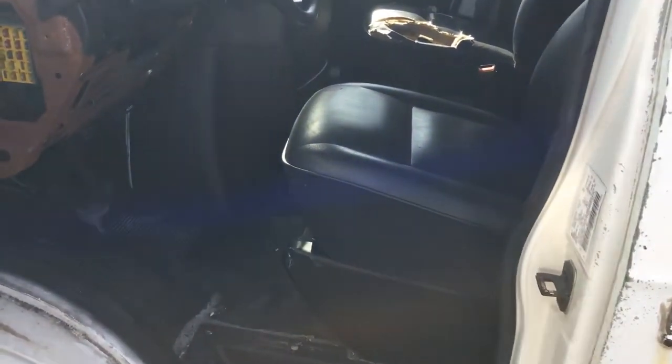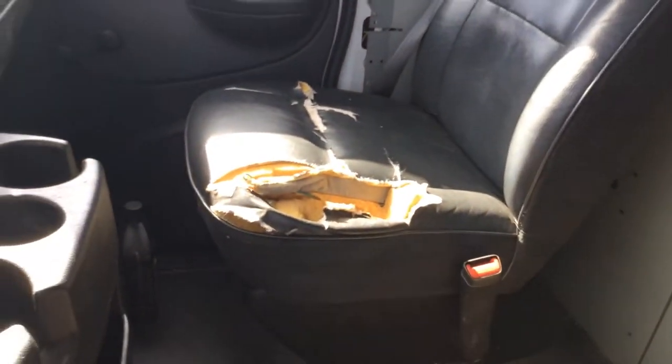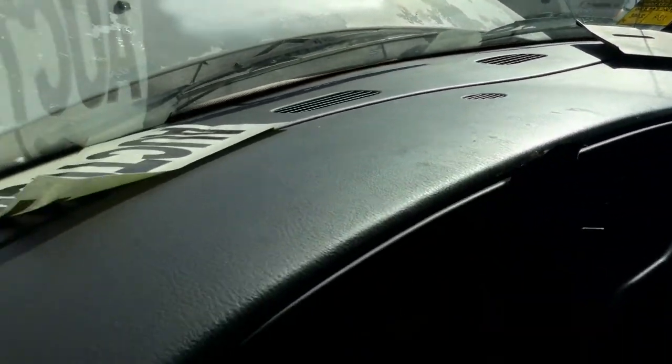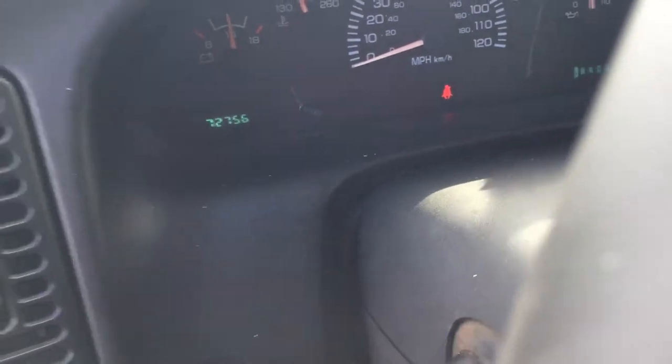Inside, the driver's seat looks good. Passenger seat is torn. Dashboard does not appear to be cracked. The truck has 72,756 miles. It's got the metal divider. Headliner is torn and hanging.